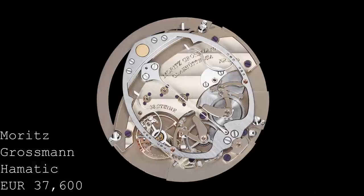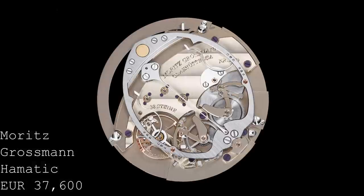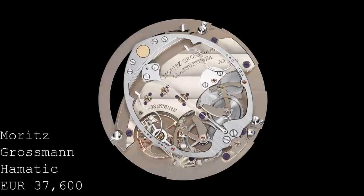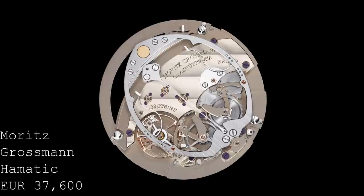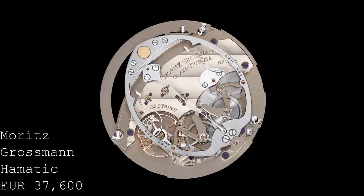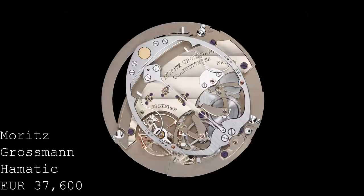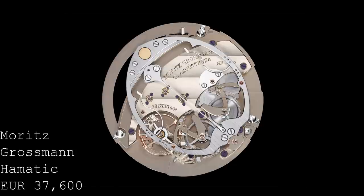Behind the silvery-white dial, within the 38m water-resistant case with exhibition caseback, one sees a really beautiful and fascinating movement — the calibre 106. It's an in-house movement from Moritz Grossman, made in Germany, and the finishing is superb. There's fantastic striping across the main plate, with beautiful gold chatons screwed into place with blued screws, and graining across the hammer used for the automatic winding, with bevelling throughout — all superbly done.